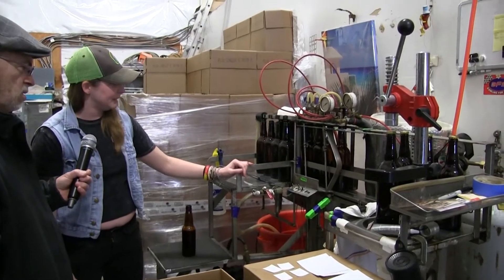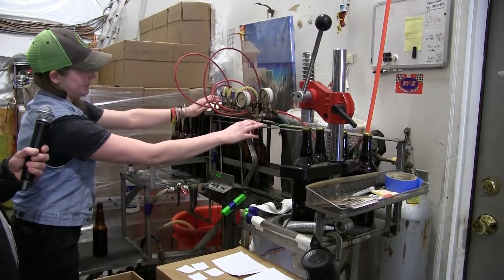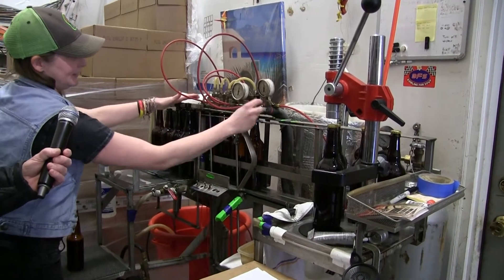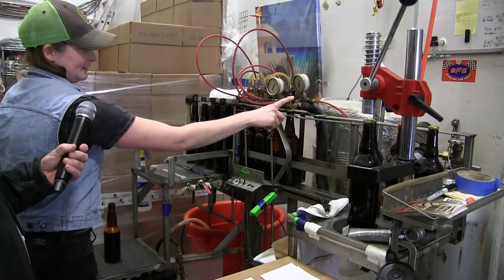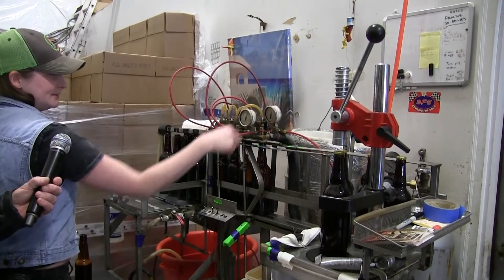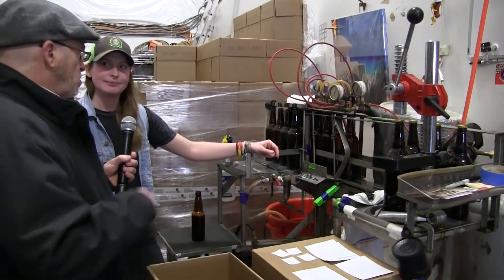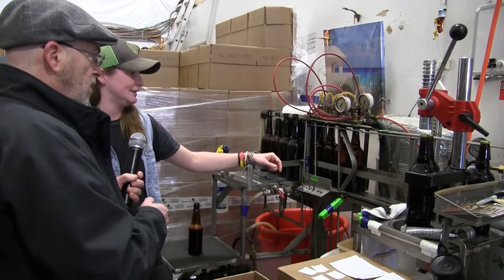Then we have the CO2 — it gets all the oxygen out of the bottles. It forces it out. That's the valve that has the beer. Because the oxidation from oxygen in here will degrade the beer. Oxygen is the end of it.